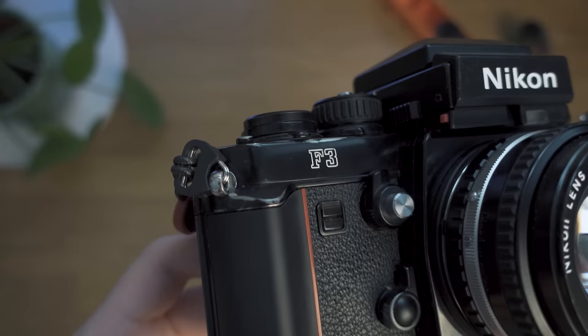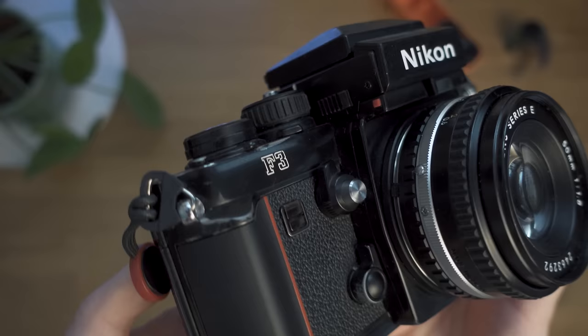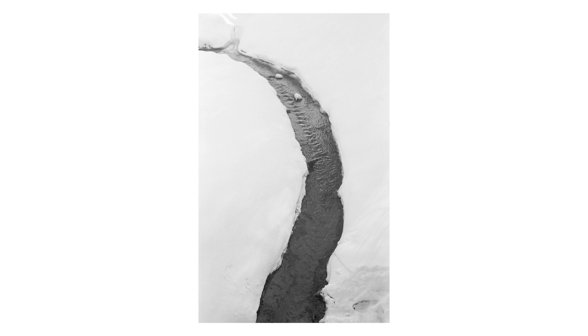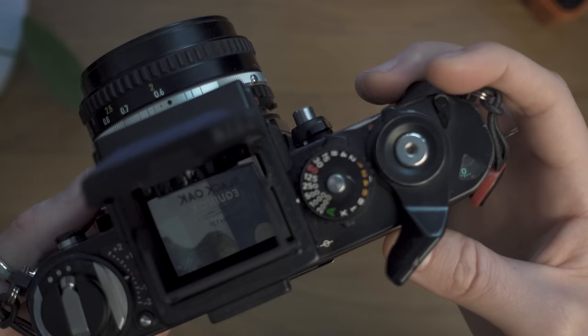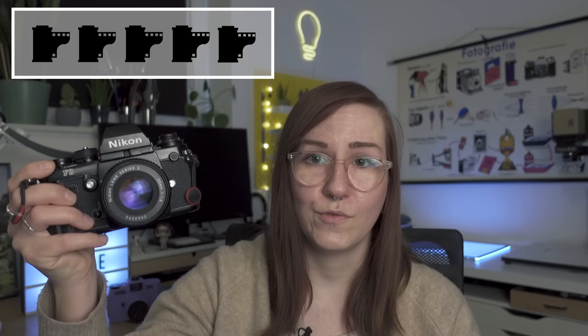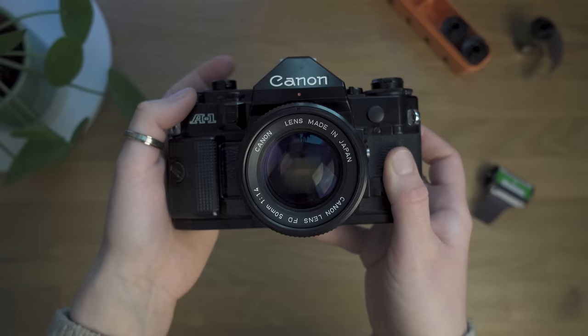Next are 35mm SLR cameras. First is the Nikon F3, probably one of the most iconic film cameras — with its boxy Italian design and red stripe that made history. I used to own several F3s but traded them away, keeping just one. What I love is that it's modular: you can swap viewfinders, including a waist-level finder, which is rather unique for 35mm. Over time I realized I'm not a big SLR user and prefer rangefinders, so sadly it gets 3 out of 5 film rolls.